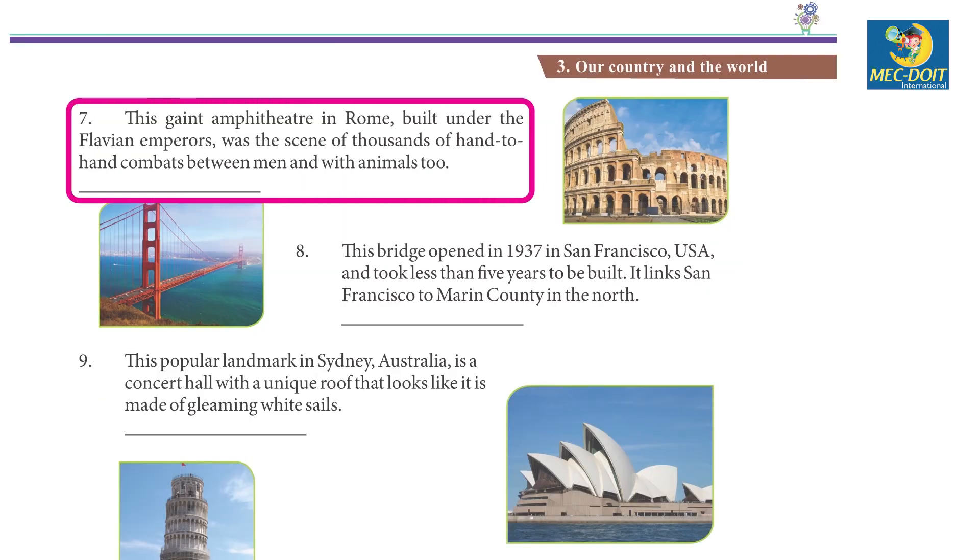7. This giant amphitheatre in Rome, built under the Flavian Emperors, was the scene of thousands of hand-to-hand combat between men and with animals too. Colosseum.